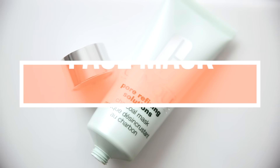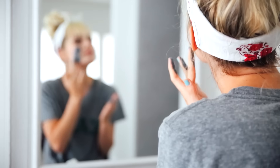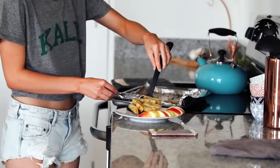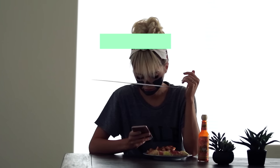I also like to do a face mask. I'm using my Clinique Pore Refining Solutions Charcoal Face Mask. I put this on my skin and leave it on for about 10 minutes, so I'll usually eat my dinner while this is hardening and then rinse it off. I just have these fries with an apple — usually I'll have some veggies or something, but I did not have any.